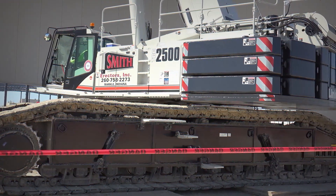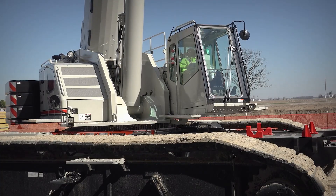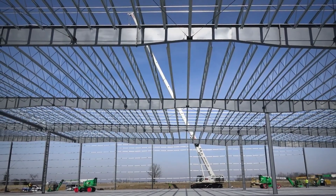The thing that surprised me about it is its power. Before we put the jib in, we were picking stuff a little bit heavy and it never even bogged down or anything. I think this is probably the best model I've been on.